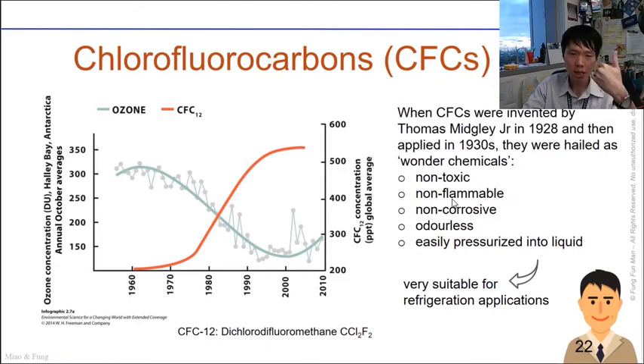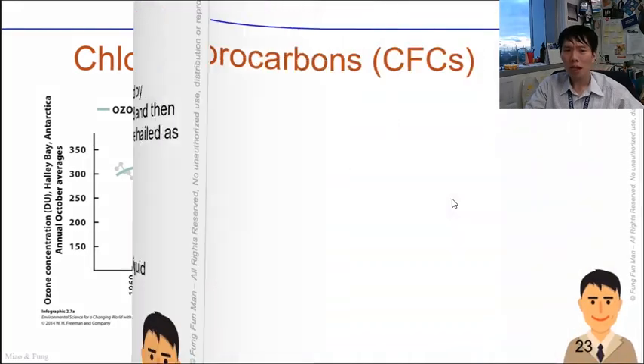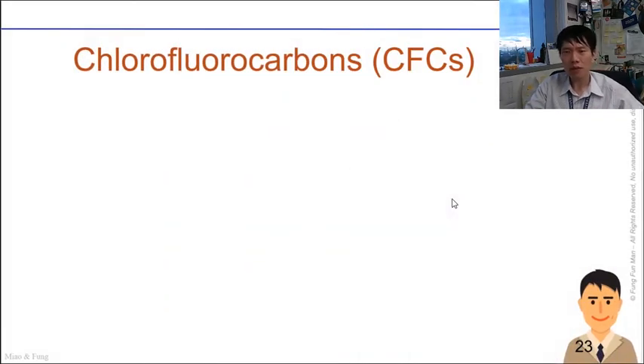It's worth noting that CFCs are non-toxic because they are very inert and stable. They are not flammable, do not corrode, have no smell, and can be easily compressed into a liquid — which is why they were used so widely for so many years, until scientists found their negative effects.